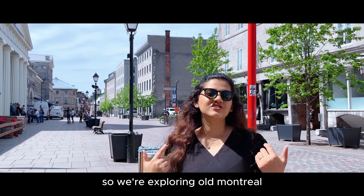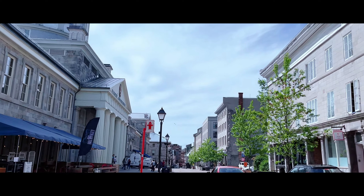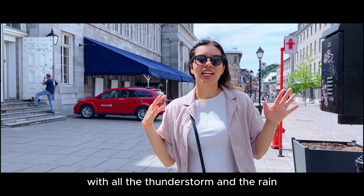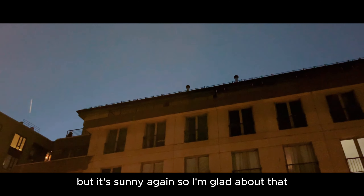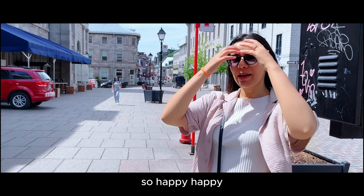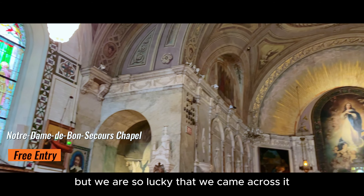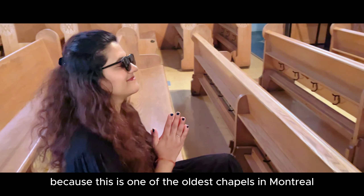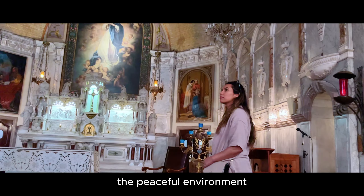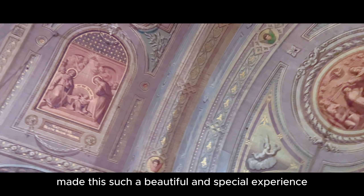So we're exploring Old Montreal, the area near our hotel, before we check out. The weather got really weird last night with all the thunderstorm and rain, but it's sunny again, so I'm glad about that and it's not super hot like yesterday. This chapel wasn't on our list, but we are so lucky that we came across it because this is one of the oldest chapels in Montreal. The peaceful environment and its link to Montreal's past made this such a beautiful and special experience.